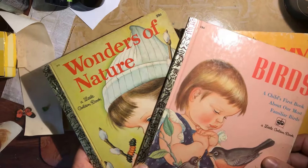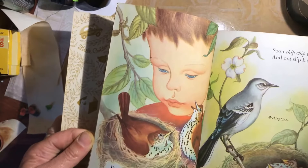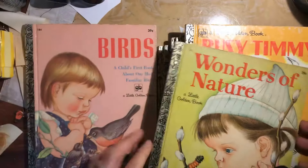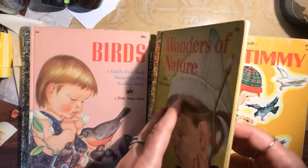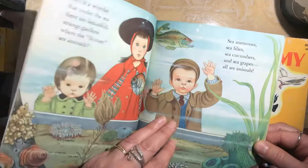I also bought a bunch of Golden Books — I haven't tried using any of them yet. Two that I'm going to keep for myself are Wonders of Nature and Birds, because nature journals are kind of my thing. I might try doing a little Golden Book nature journal — look how cute these are. Wonders of Nature also has some really sweet illustrations.